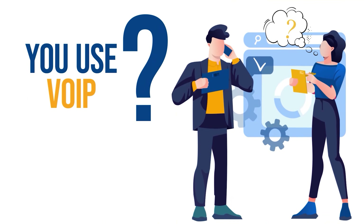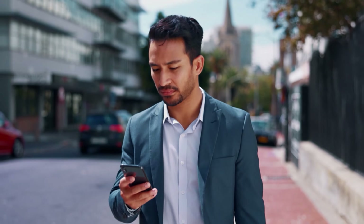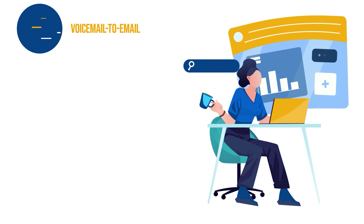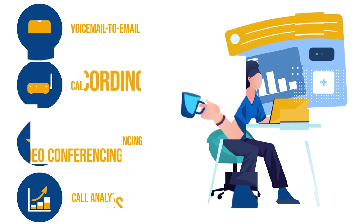Do you know that you can cut your phone bill by up to 80% if you use VoIP software instead of traditional telephone service? VoIP software lets you make phone calls over the internet instead of using a regular phone line. It can save you money and give you many advanced features that traditional phone systems don't, such as voicemail to email, call recording, video conferencing, call analytics, and more.